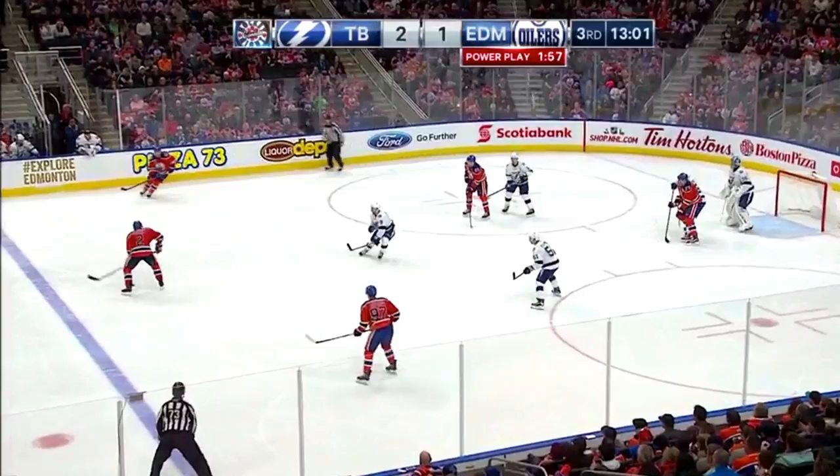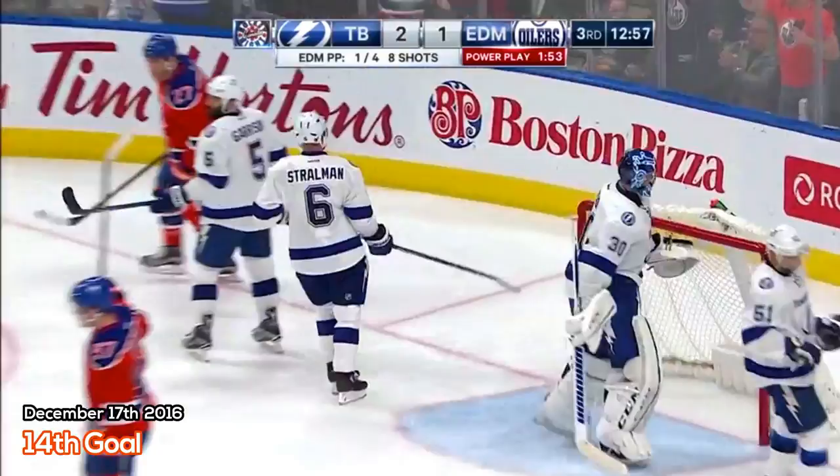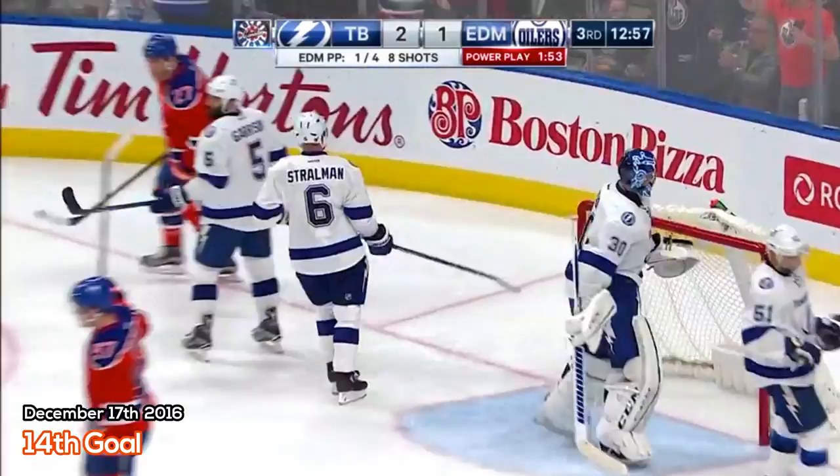Dreisaitl takes the arm — Dreisaitl: power play goal! We're tied at 2. Dreisaitl's 8th power play goal of the season and his 14th goal on the year.